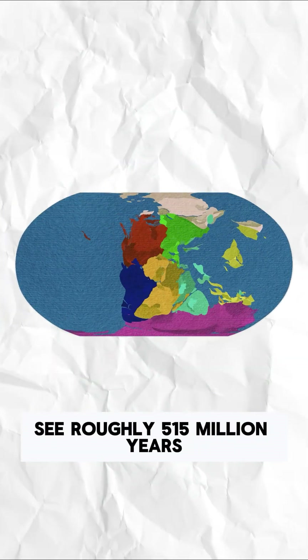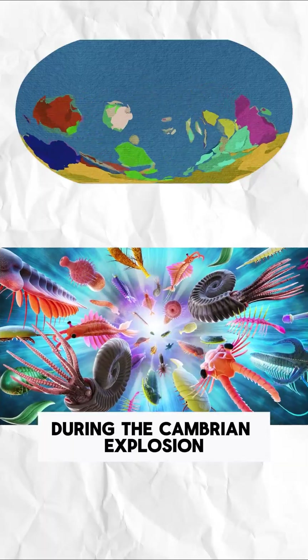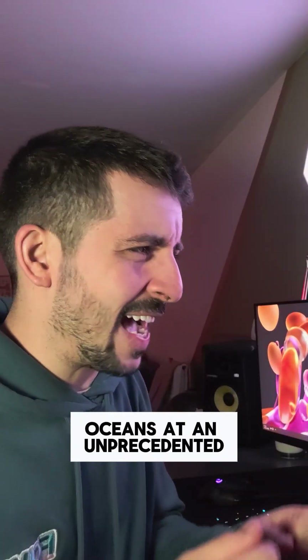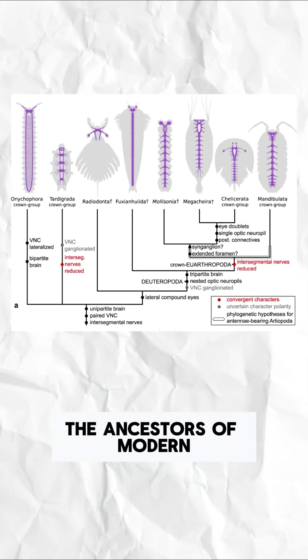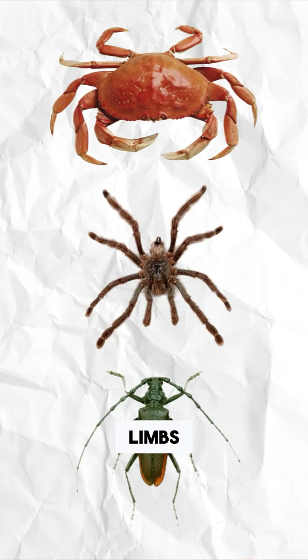Roughly 515 million years ago, during the Cambrian explosion, life diversified in the oceans at an unprecedented rate. Among the bizarre forms were the ancestors of modern arthropods — basically creatures with exoskeletons, segmented bodies, and jointed limbs.